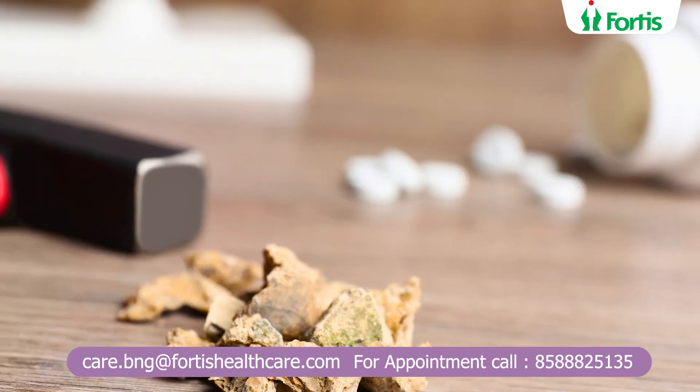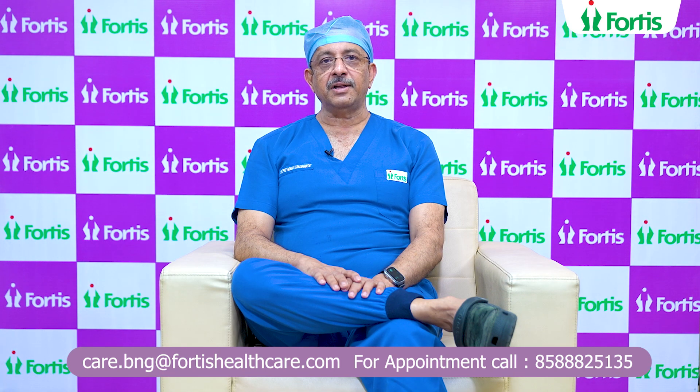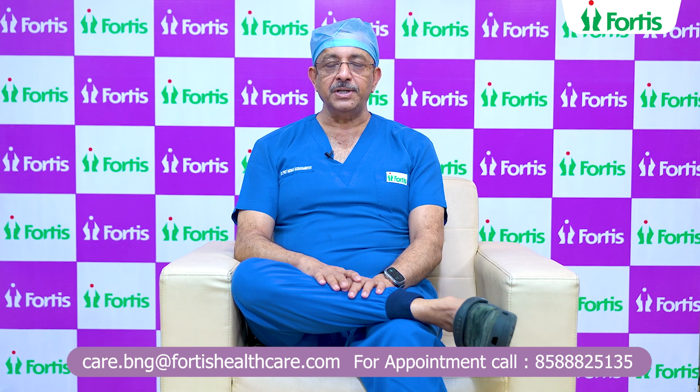If the size of the stone is more than 2.5 cm, either a staged RIRS using Thulium Laser Lithotripsy or a supine PCNL — a supine mini PCNL — are options.